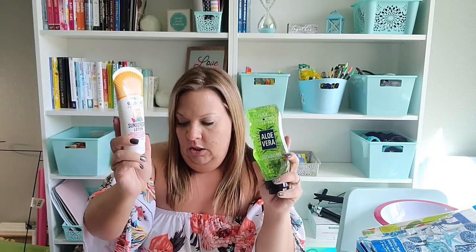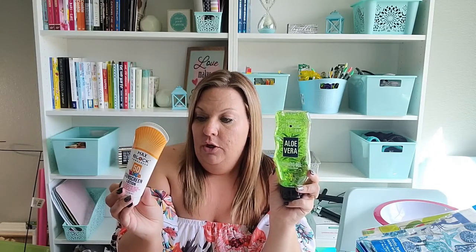I grabbed this 50 SPF sunblock and aloe vera just for being outside because we need sunblock. I'm going to literally leave the sunscreen in my car because sometimes I don't think about it until we get wherever we're going. It's water resistant for up to 80 minutes, SPF 50, and it's oxybenzone and paraben free. The aloe is just in case we need something to soothe us — I'll keep that one at home.